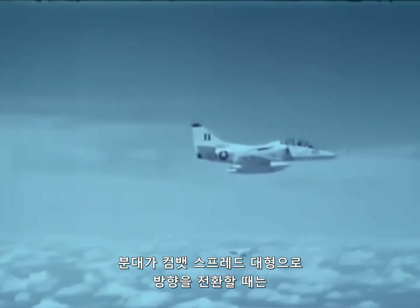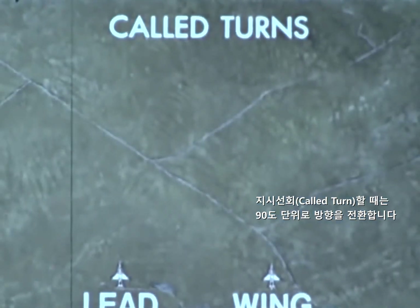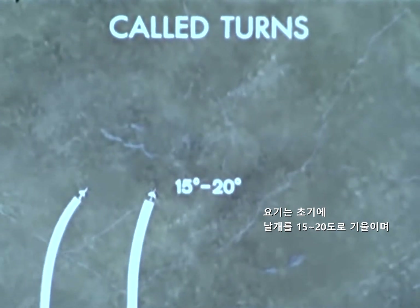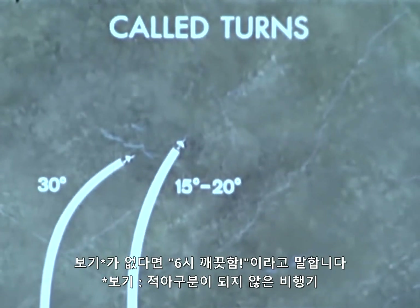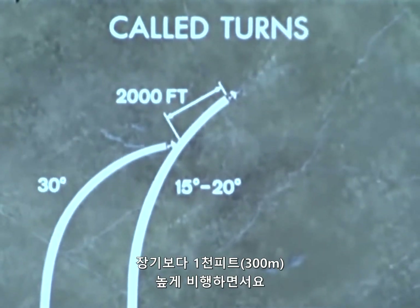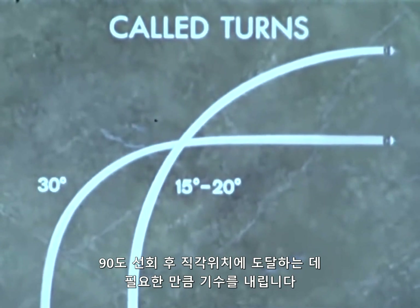From combat spread, changes in direction of flight for a section follow specific formats. Call turns are given for heading changes in 90-degree increments. For turns into the wingman, the wingman's initial bank will be 15 to 20 degrees while lead's bank will be 30 degrees. As the wingman crosses in front of the leader, the leader scans the wingman's six and, if no bogeys are present, calls six o'clock clear. The wingman will turn to pass 2,000 feet ahead and stepped up to 1,000 feet above the leader. The wingman drifts slowly outside, increases bank, and lowers his nose as required to arrive abeam after 90 degrees of turn.